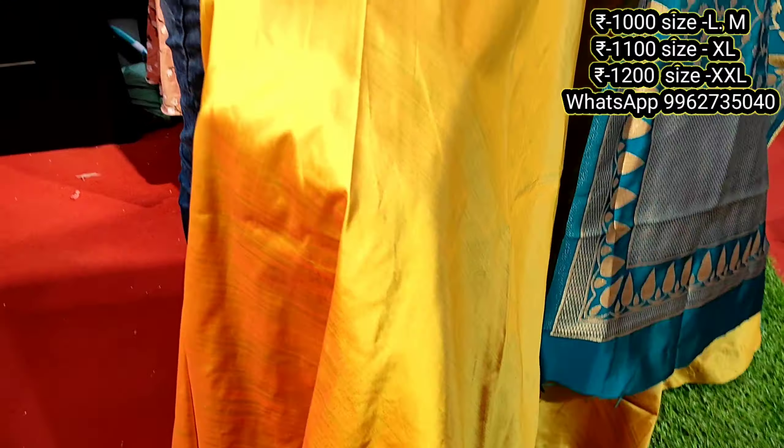Next design — ash gray shade. Unique dress design. Flat 1000 for L and 1200 for double XL. New collection, all sizes available in the shop.